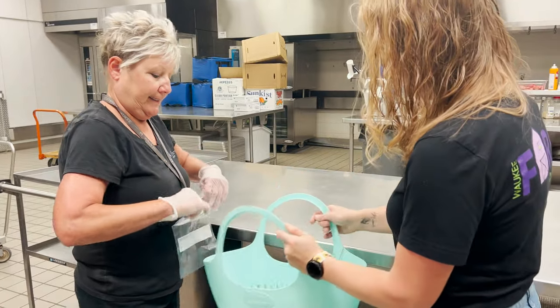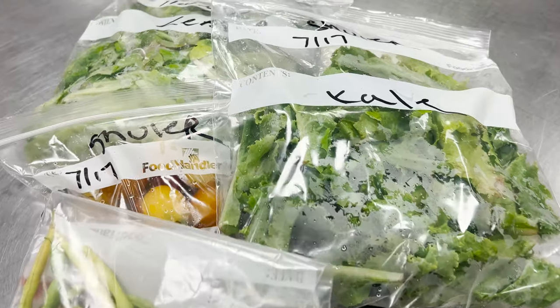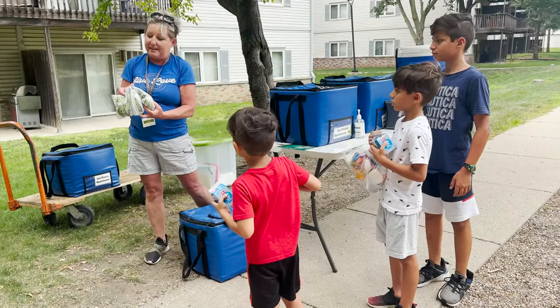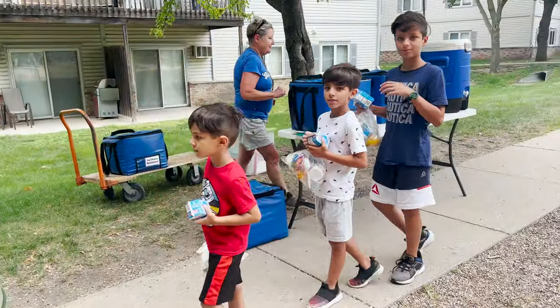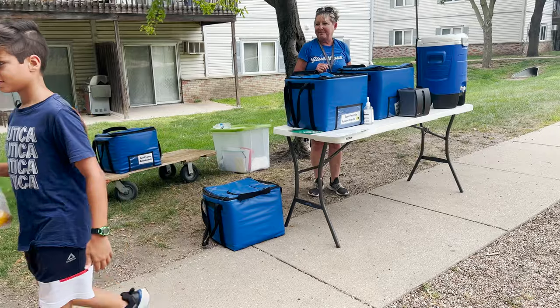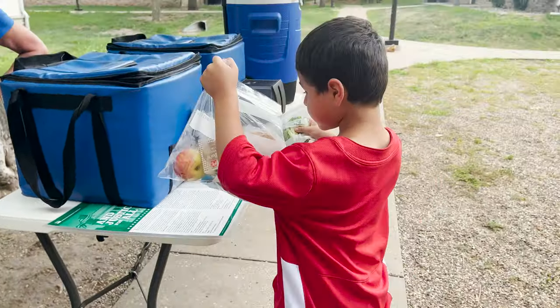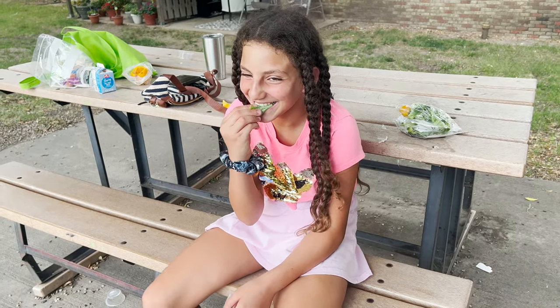These green beans will get taken to our high school kitchen. What we get in on a particular day, we'll divide up between the sites — so we might send produce to one site one day, and then it might go to a different site the next time we get a harvest from one of our school gardens. We try to distribute to all of our sites over the course of the summer, so that way everybody can have a chance at trying some of our school garden produce.